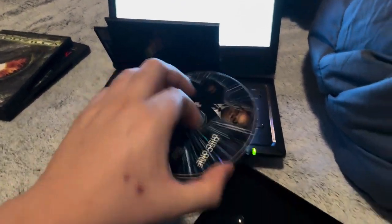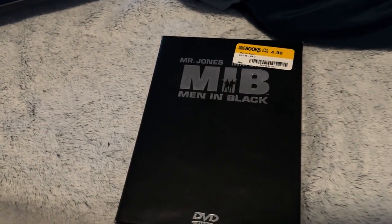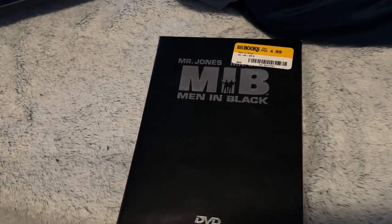All right, that is it for the Columbia Tri-Star DVD logo. The disc is kind of scratched up, as I witnessed right now. I might have to get a new copy.